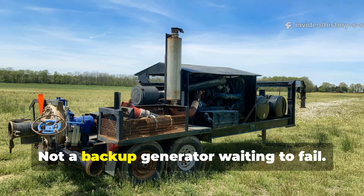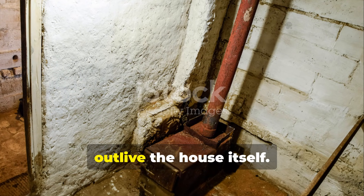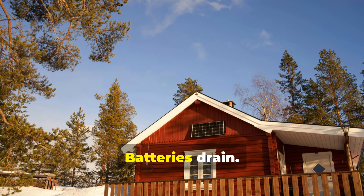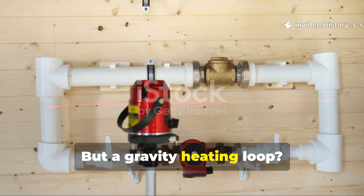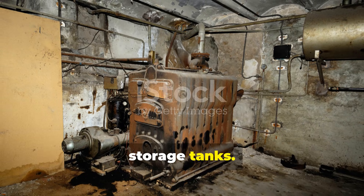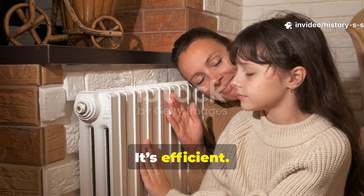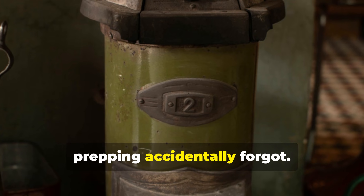That's real resilience — not a marketing slogan, not a backup generator waiting to fail. A system so mechanical-free it might outlive the house itself. Even high-end solar homes hit their limit during long, sunless stretches. Batteries drain. Inverters strain. Panels freeze under snow. But a gravity heating loop doesn't care. Many off-grid builders today pair thermosiphon loops with insulated thermal storage tanks. The tanks soak up heat during the day, then radiate it slowly through the night. This approach barely touches battery reserves. It's quiet, it's efficient, and it's impossible to break without destroying the entire house.